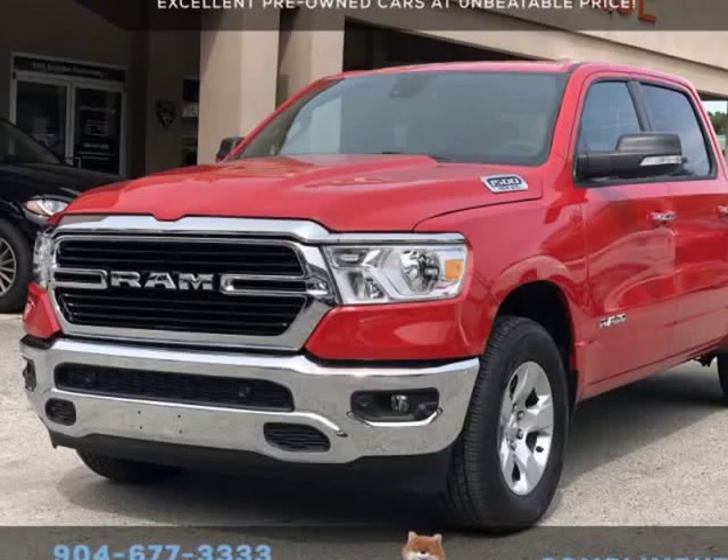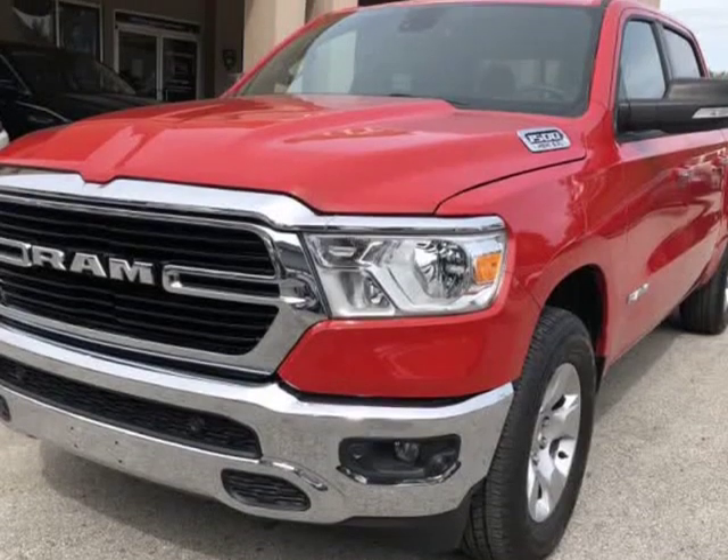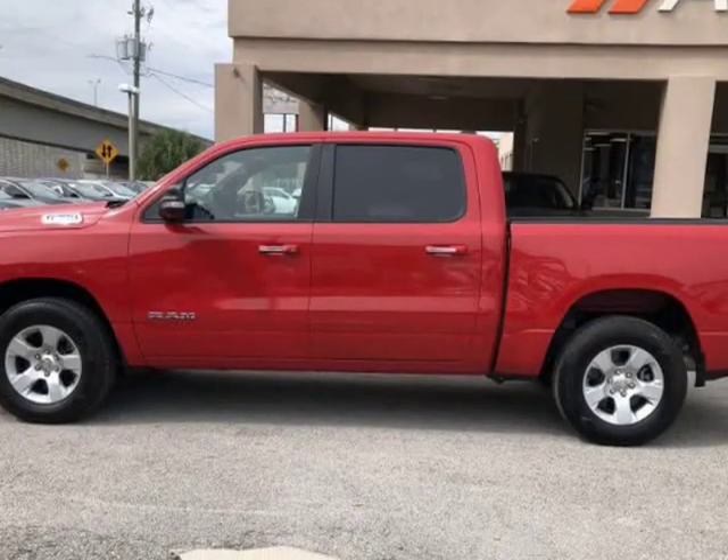This 2019 Ram 1500 Bighorn L is brought to you by Auto Boutique. Auto Boutique is proud to offer excellent pre-owned vehicles priced thousands of dollars below retail value.